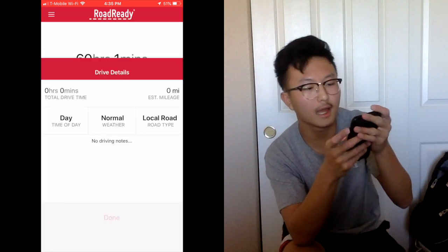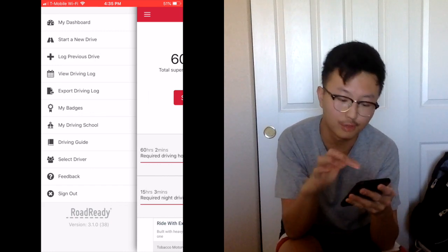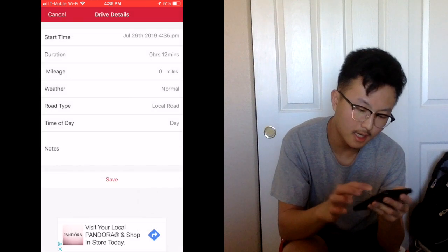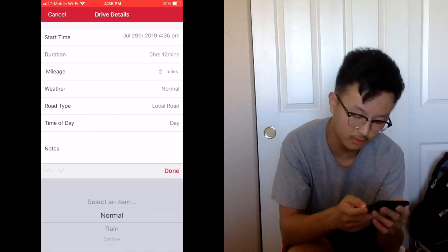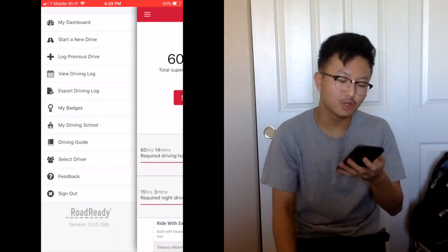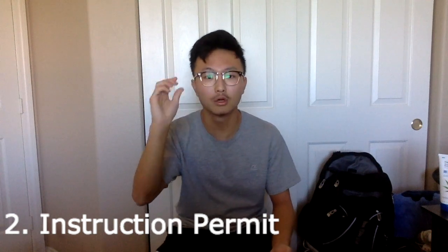If you forgot to use the Road Ready app during a drive, you can manually log your previous drive — enter your start time, duration, miles driven, and whether it was day or night. It adds to your total hours. When you're done, go to 'View Driving Log' and you can actually print all your data. The second document you need is your instruction permit — they'll hole-punch it and it won't be valid anymore after you pass.